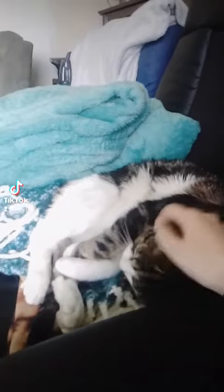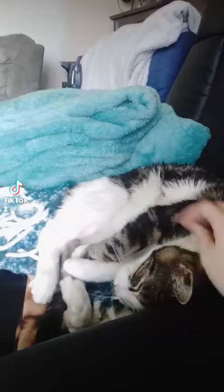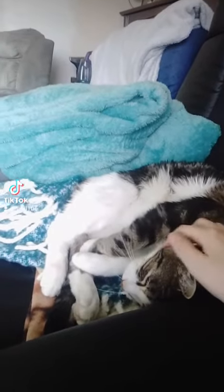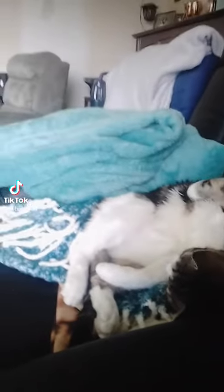Hi everyone, I thought I'd do this video just to give you a little more introduction to my family's pets, starting from oldest to youngest. Starting off, we've got our nine-year-old tabby mix. We think he's mixed with calico because one of his siblings was a different color.